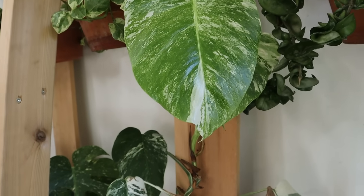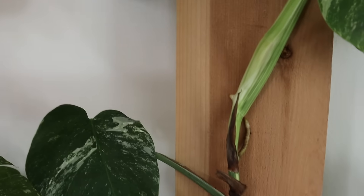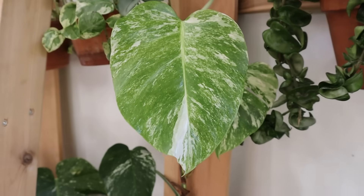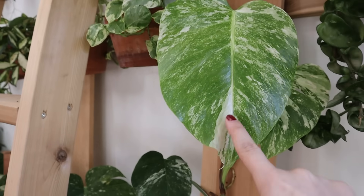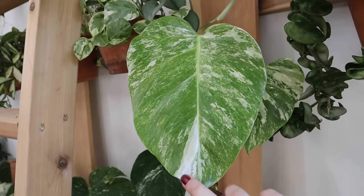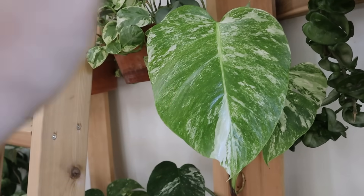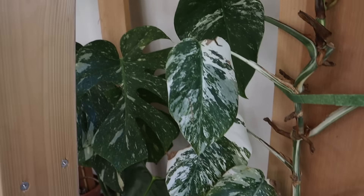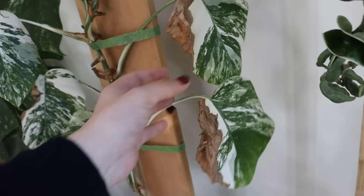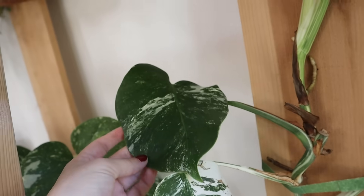Alba Monstera A is doing really well. It has this new growth here - I recently chopped it and it put out this leaf which immediately had a fenestration, which I was really excited about. And now this one is the biggest leaf it's had in a really long time. There are no fenestrations on it but it does have just the most beautiful markings. I've been getting photos from people who have babies from this Monstera Albo A and they are so so pretty - every single one has just the most beautiful coloring. I got so lucky with this plant.